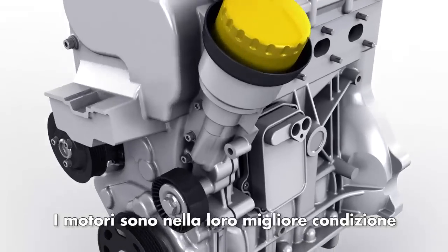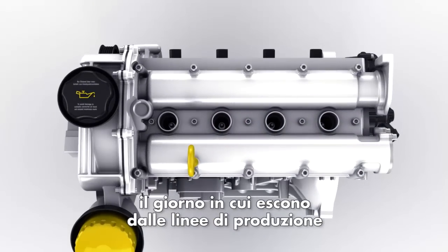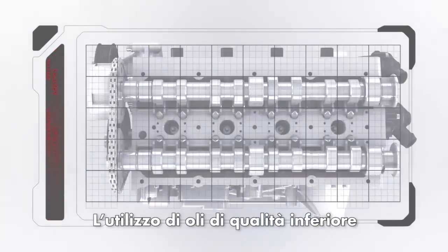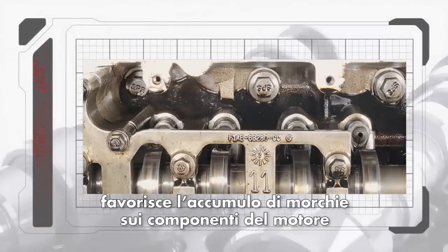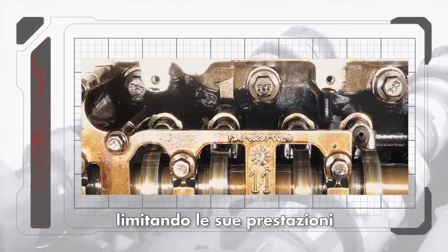The day your engine leaves the production line is the day it's in its best condition. Using inferior oils may lead to significant sludge build-up in the engine, which leads to reduced performance and responsiveness.